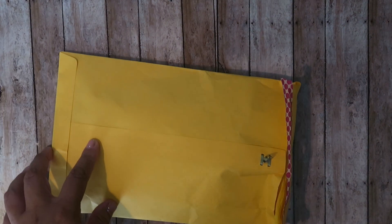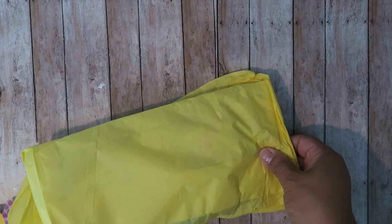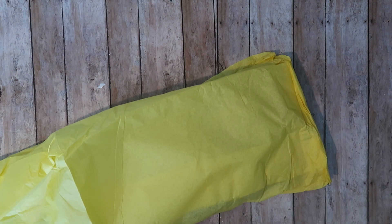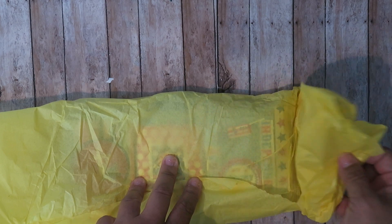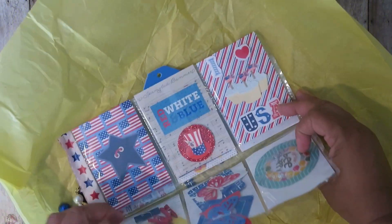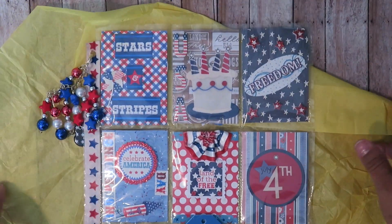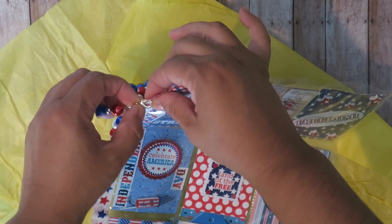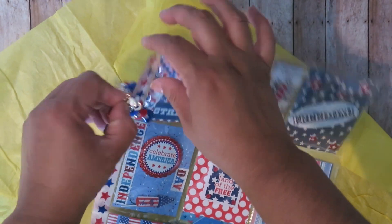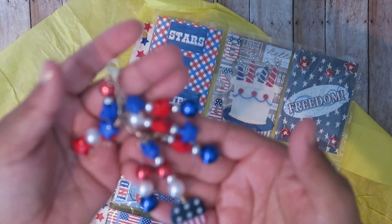I'm kind of veering off my subject about project share, but Michelle gave me a happy mail and I haven't opened it yet — great excuse to make her one back. Let's see what she made me — oh my god, it's a 4th of July pocket letter! Thank you! It's so cute. I'm going to add this to my purse right away, just because it's so hot — look at how cute this is. You did a great job, Michelle, thank you so much.